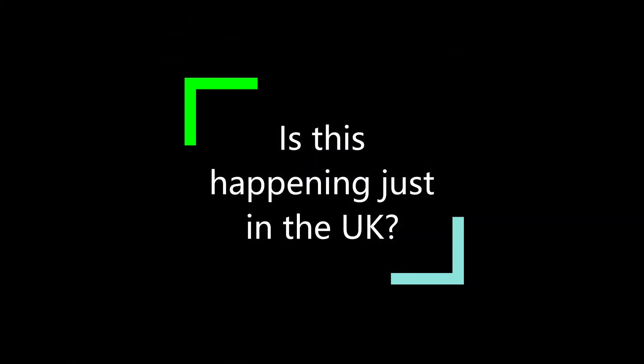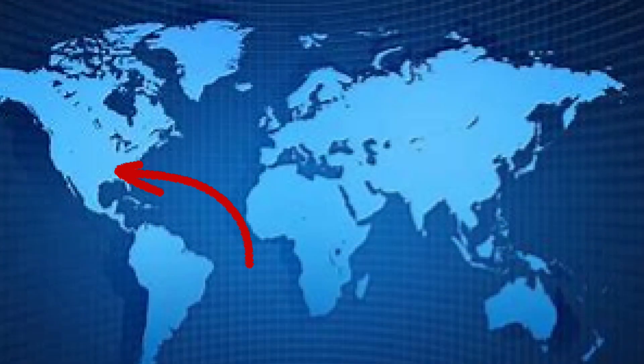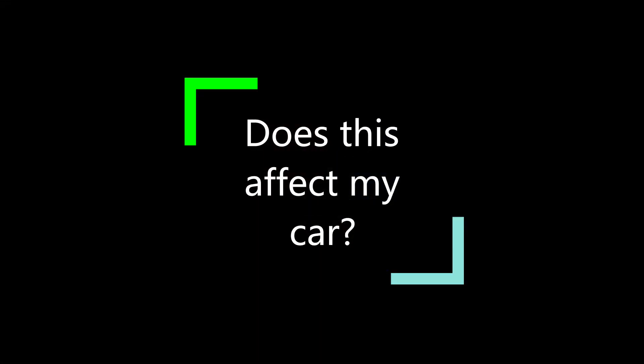So is this just happening in the UK? Actually, E10 has been used for some time now across the world in countries such as the US, Australia, and countries across Europe.